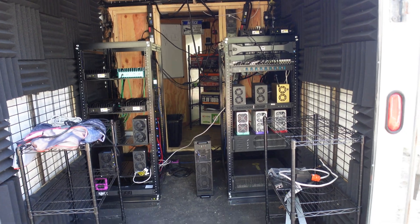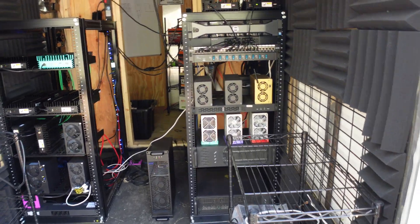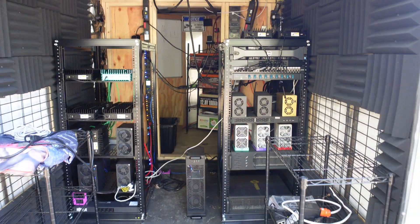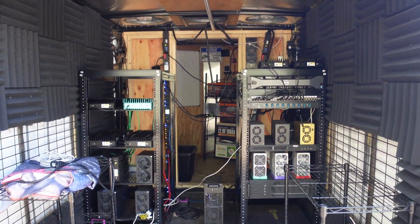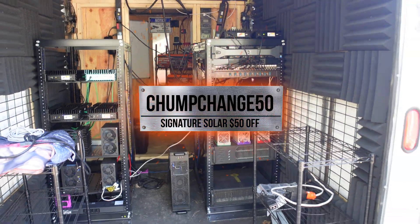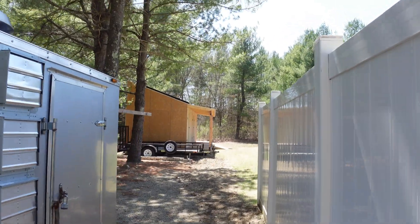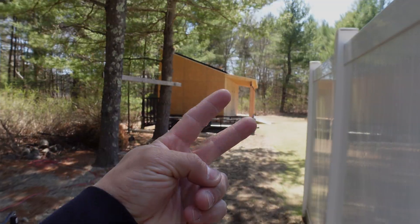Let me know your thoughts on this entire setup down in the comments below. If you guys are interested in going solar with your mining setup, use code CHUMP50 for $50 off at Signature Solar on any order over $500. I'll catch you guys on the next one — peace out.